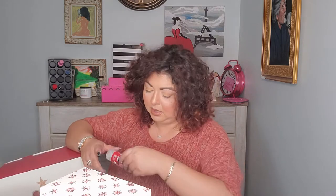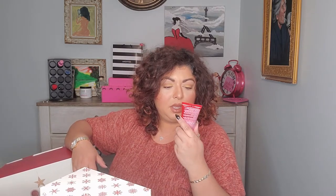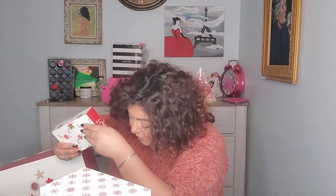Number nine — such pretty colors on these boxes. This is Bedhead Urban Anti+Dotes Perfect for Weak Brittle Hair conditioner — damage level conditioner for hair that needs an intervention. I always need conditioner for my hair, so bring it on!